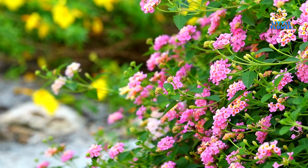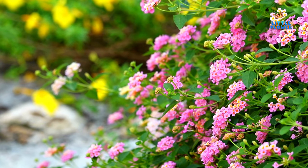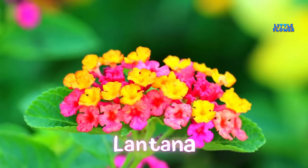The flower is an annual or perennial, small, broadleaf evergreen shrub in the Verbenaceae family that has woody stems but a sprawling habit. And the flower name is lantana.